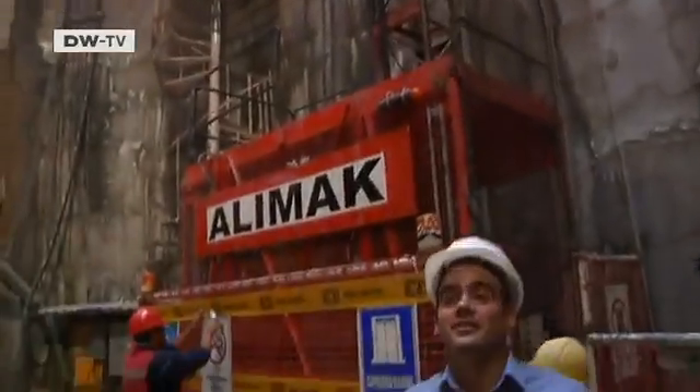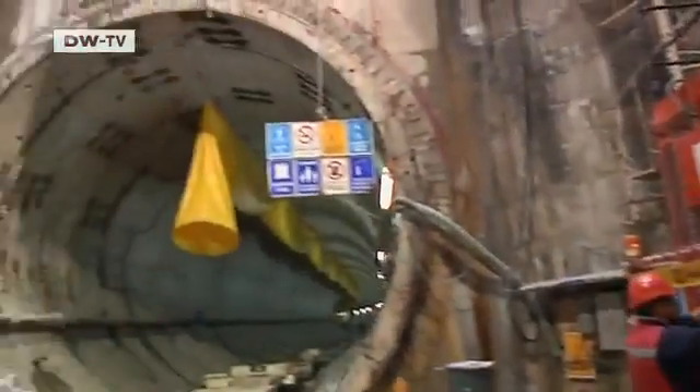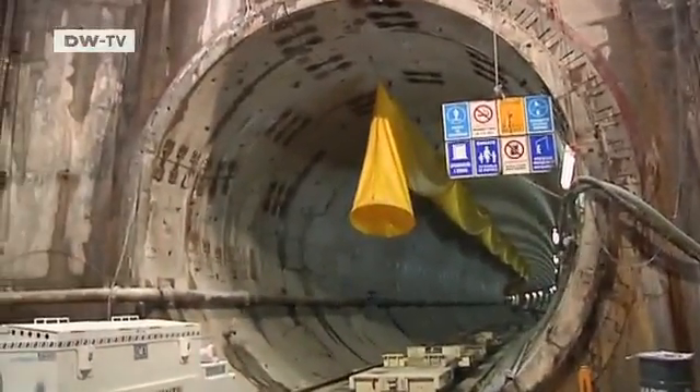Shaft number five is 54 meters deep. It's one of three accesses to the new tunnel that Rolanda Huste is responsible for. The machine was assembled down here, and the tunnel ring up there already shows you how big the drill head was alone.